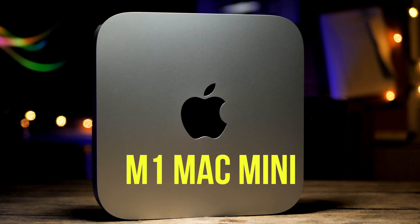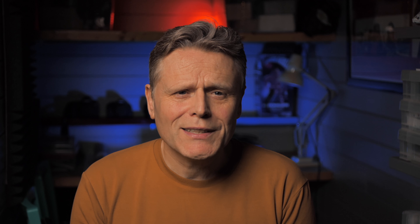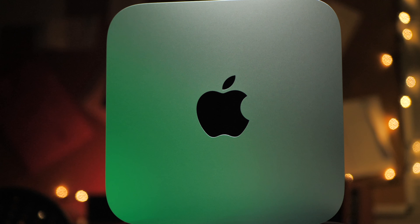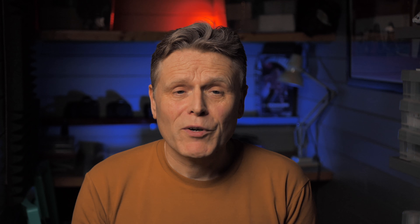Next up, it's the revolutionary desktop computer that this very video was edited on — it's the 2020 M1 Mac Mini. If you want to find out why this is not only my favourite computer of 2020 but also my favourite Mac of all time, then why not check out my review which I'll link at the end of this video. In a nutshell, it's a super fast, super cool editing beast that saves me a lot of time and hassle.